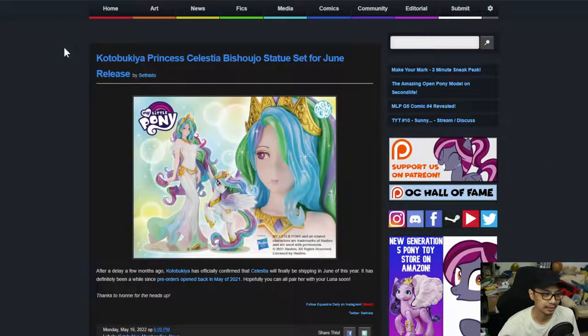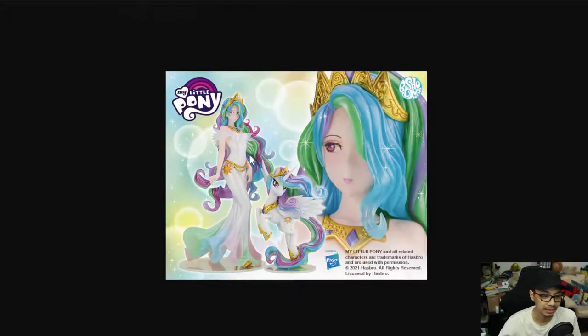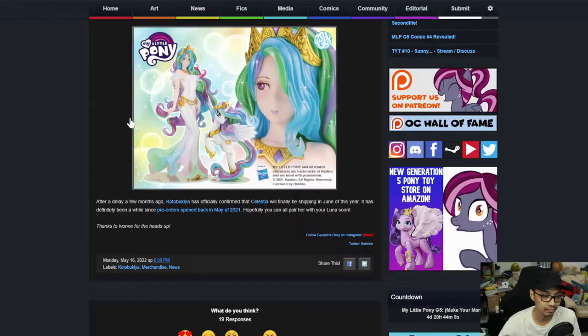Let's move on to the next news. Kotobukiya Princess Celestia Bishojo set for June release. This has been delayed a while back, but Kotobukiya has officially confirmed that Celestia will finally be shipping in June of this year. It's definitely been a while since pre-orders opened back in May of 2021 — wow, that took nearly a year. Hopefully you can pair her with your Luna soon. That looks really good.